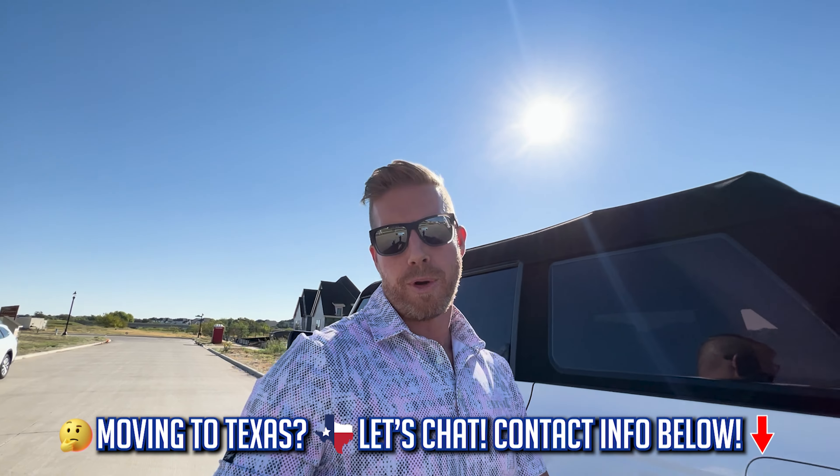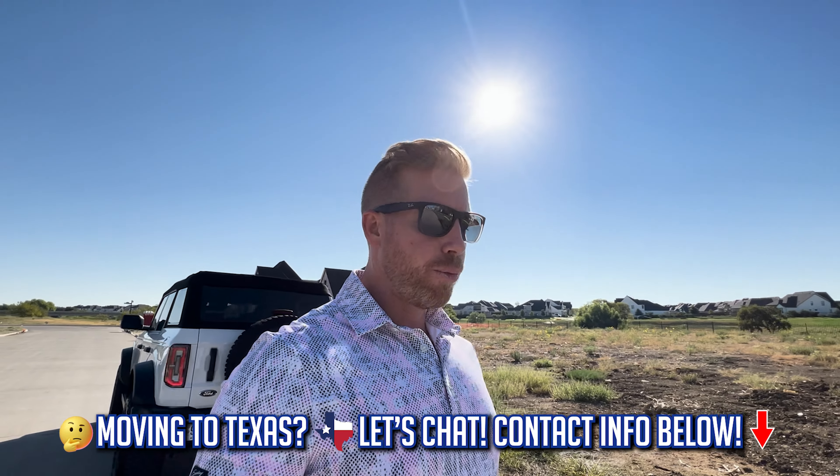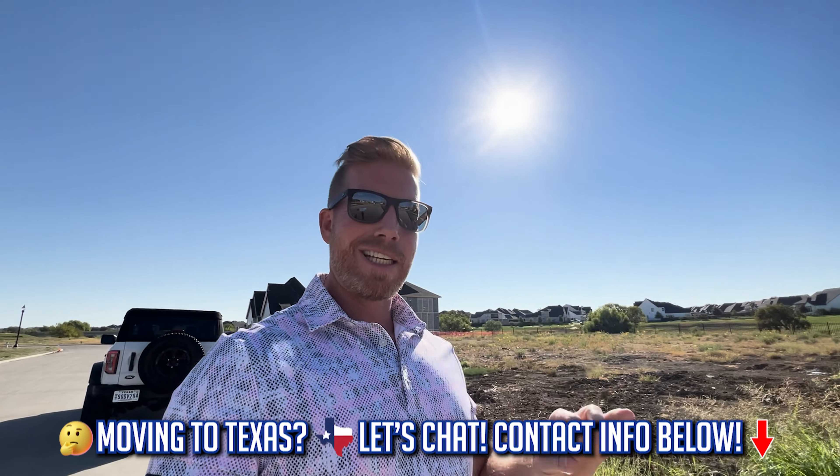So you're thinking about moving to Prosper, Texas and you're looking at Winsong Ranch but wondering if there are any really good deals left. There are definitely some good options here, and I'm taking you to a new part of the community that is just getting built out and is offering some custom and a couple of spec homes.